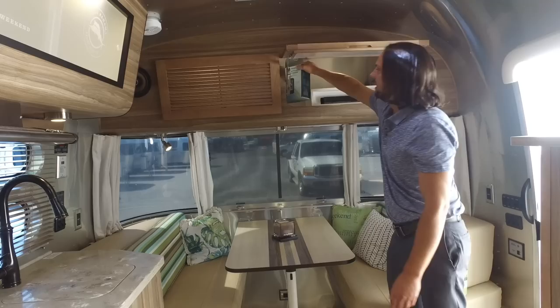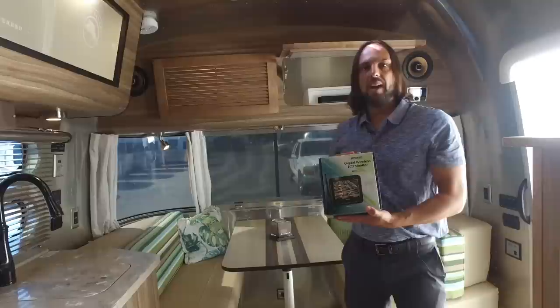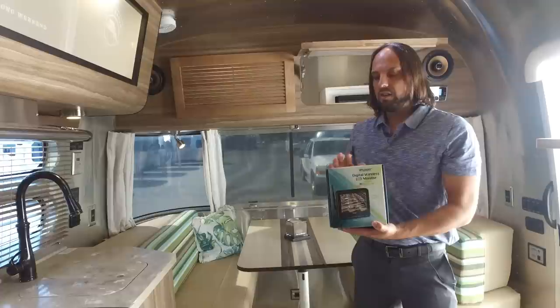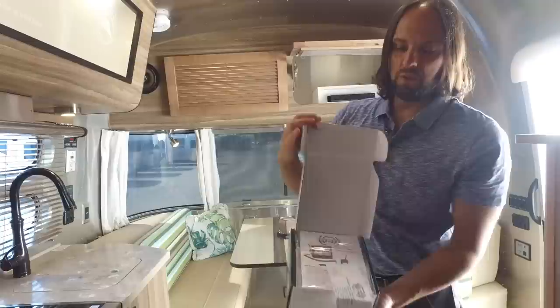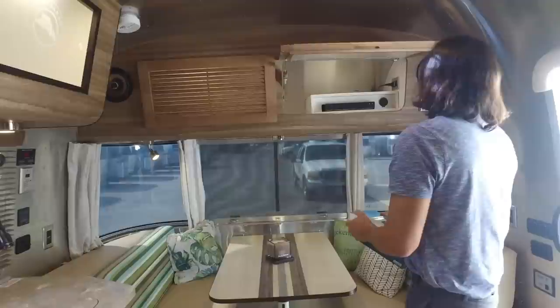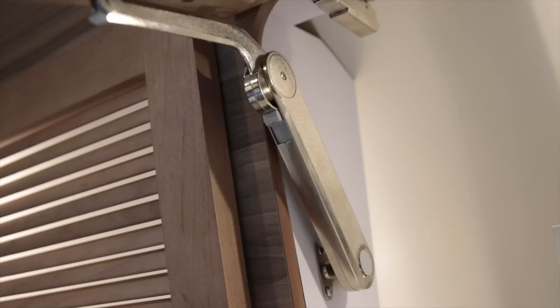This trailer has the optional wireless backup camera system — and it's not just for backing up. You could put this in your vehicle while driving, turn your parking lights on, turn the camera on, and see who's coming up behind you when changing lanes. I highly recommend this option at about $650. It comes with a little monitor inside that you just plug into your 12-volt port in your truck.